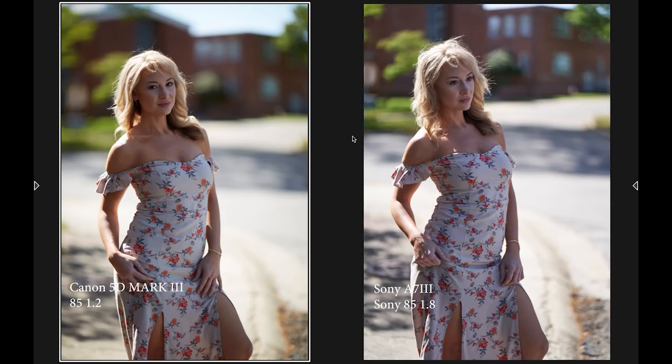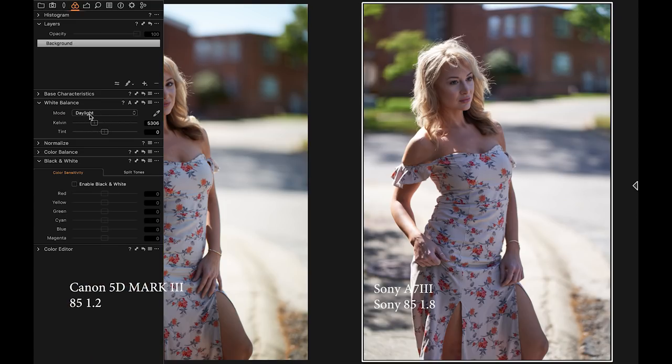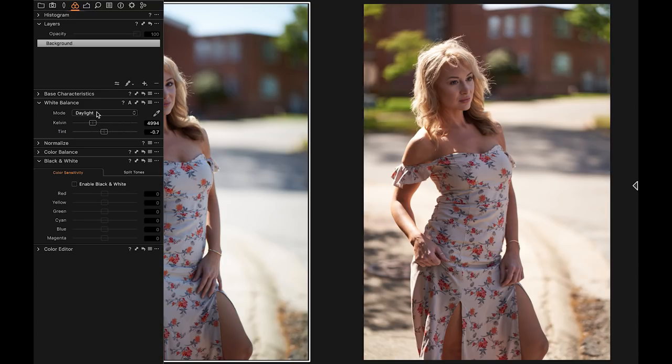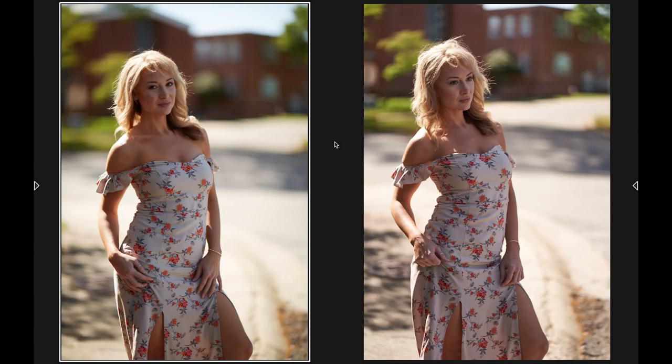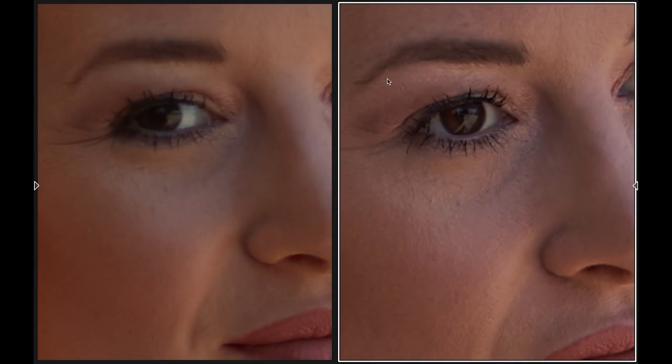I gravitate towards the warmer image, so what I've been doing with the Sony — since I'm still testing it out — is shooting in cloudy and then bumping up the Kelvin just a little bit to make it warmer. Even so, the Canon image is still just a little bit warmer and the skin tones look a little bit better than the Sony. Now if I zoom in on these images to look at the sharpness — and this is no scientific test, just my observation — you guys can make your own assessment.